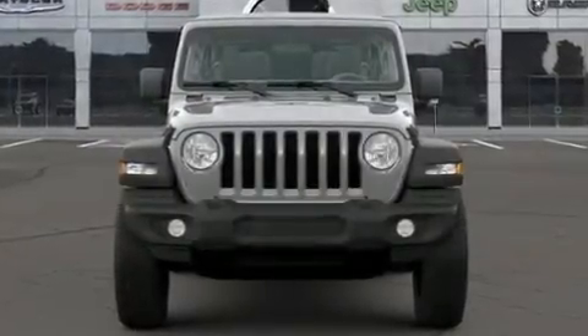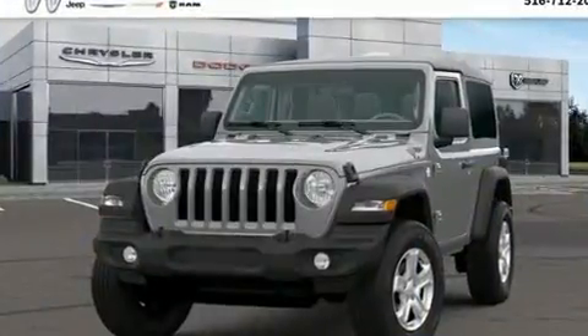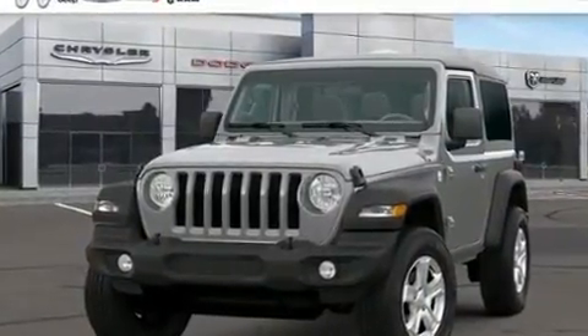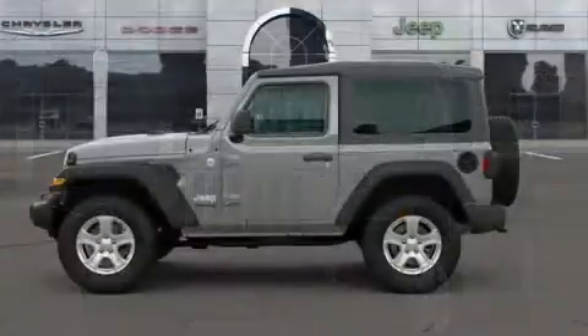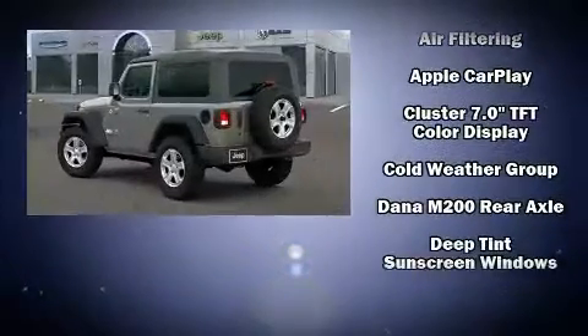Load your family into the 2020 Jeep Wrangler. It distinguishes itself from the competition with features such as front and rear reading lights, one-touch window functionality, a leather steering wheel, heated seats, and remote keyless entry.